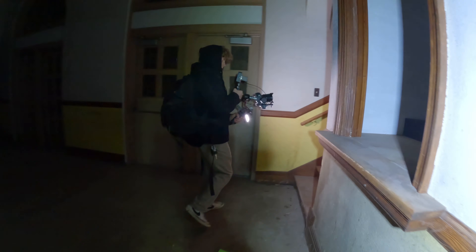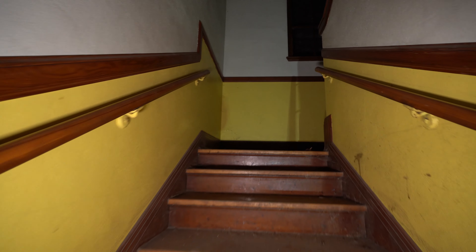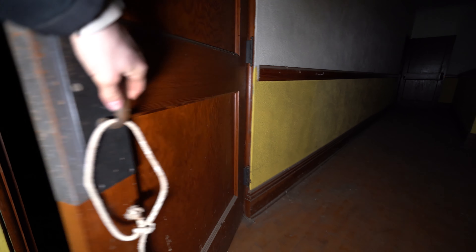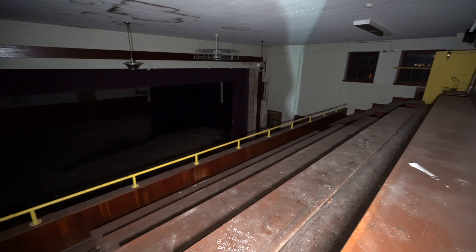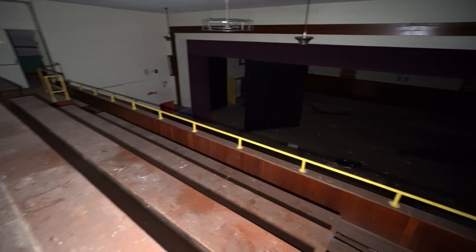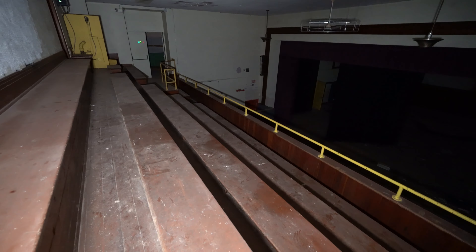Let's head on upstairs. I'm guessing this probably goes up to the bleachers — that's right where we're under right now. Let's head on through this door here. That goes on into where the bleachers are. That was loud.